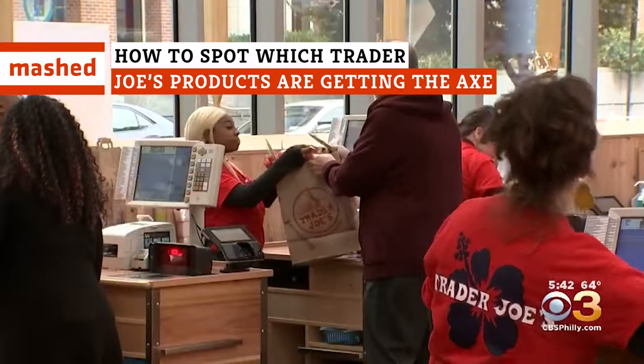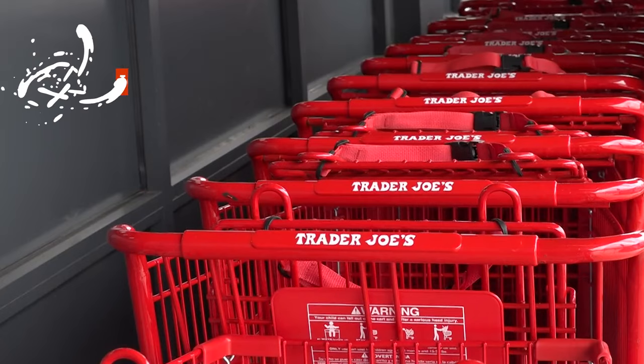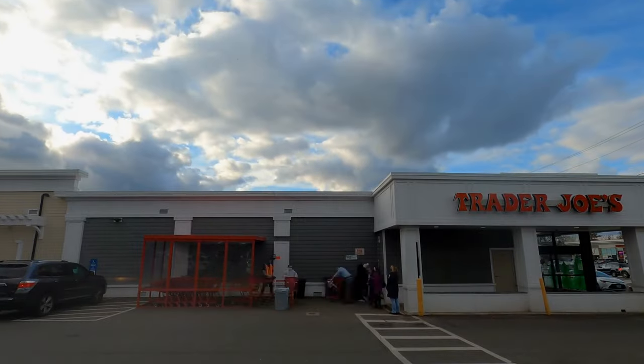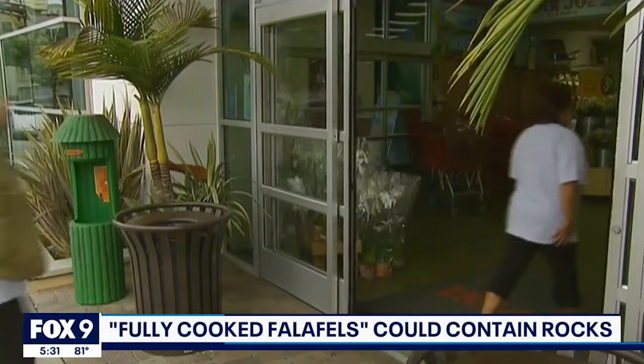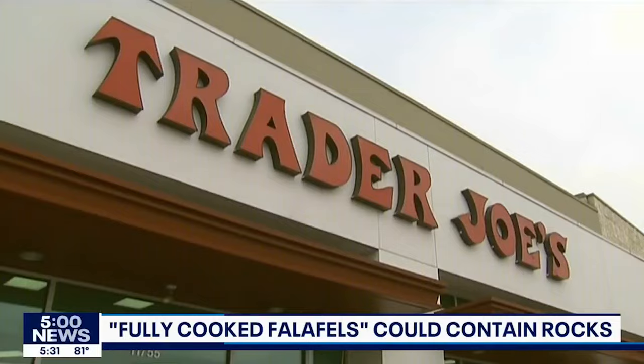Discontinued Trader Joe's snacks don't always disappear without warning. Sometimes there's a sign they might be gone — literally. Trader Joe's fans understand the heartache of finding out a beloved snack has been discontinued out of the blue. One day you're shopping for a bowl of spicy hummus dip without a care, unknowingly grabbing a fan favorite off the shelves for the last time.